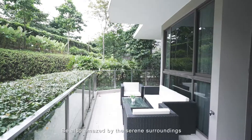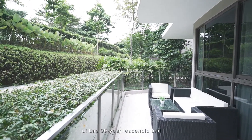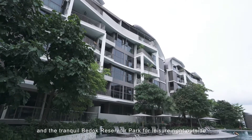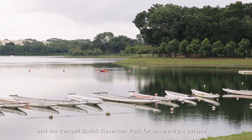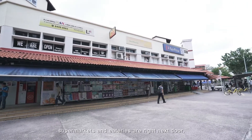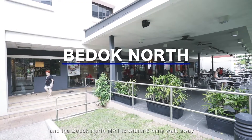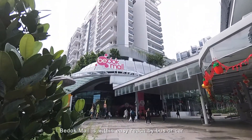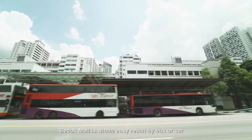Be also amazed by the serene surroundings of this 99-year leasehold unit — a resort-like environment within, and a tranquil Bedok Reservoir Park for leisure right outside. Supermarkets and amenities are right next door, and the Bedok North MRT station is within 8 minutes' walk away. If you're looking for a mall, Bedok Mall is within easy reach by bus or car.